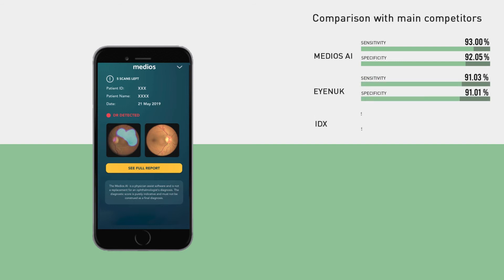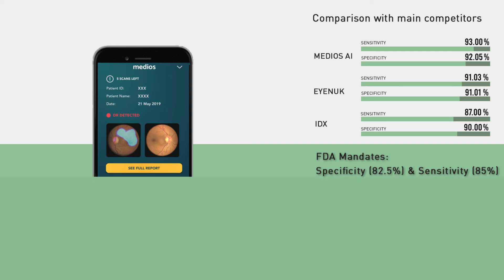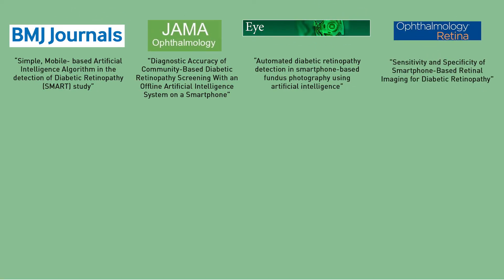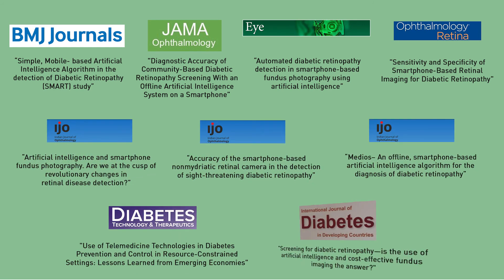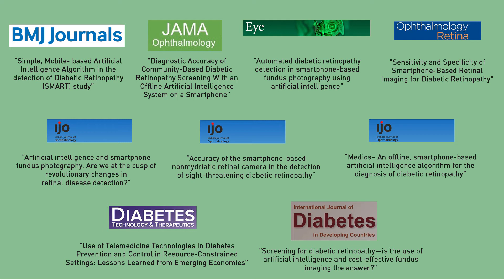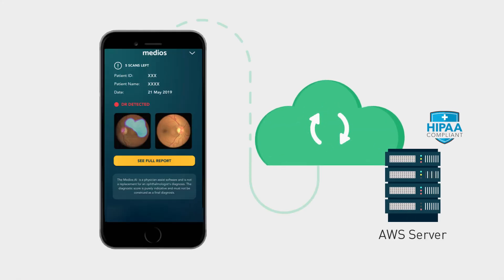The AI and the device is scientifically validated as a screening solution in multiple prospective trials in leading peer-reviewed clinical trials. It is telemedicine ready and can be used by anyone anywhere, including most resource-constrained settings.